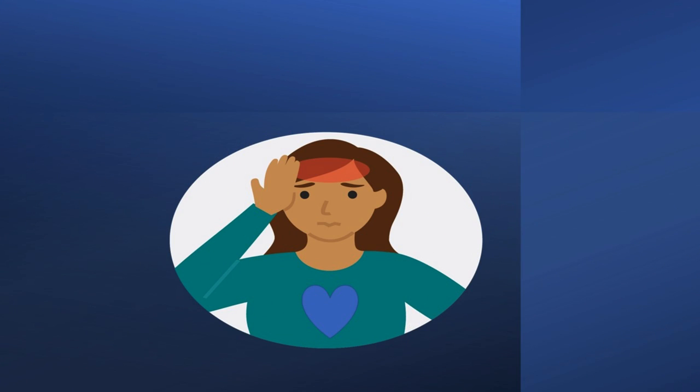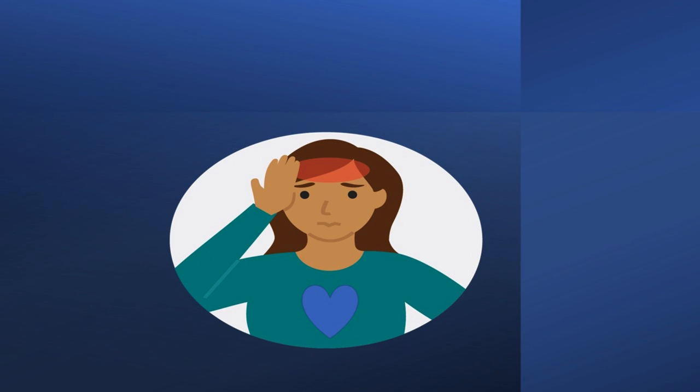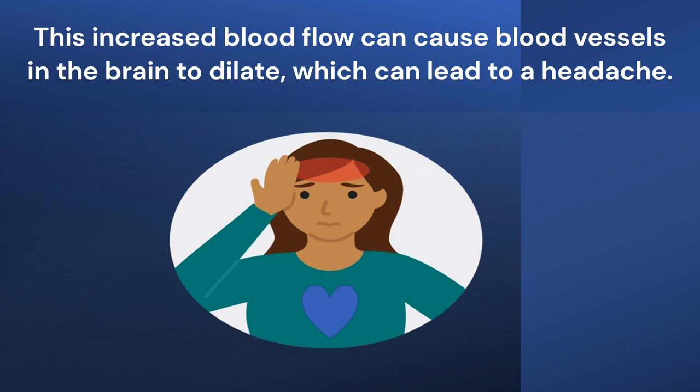Fifth point: Regular headache. When there is not enough oxygen in the bloodstream, the body may respond by increasing blood flow to the brain in an attempt to deliver more oxygen. This increased blood flow can cause blood vessels in the brain to dilate, which can lead to a headache.